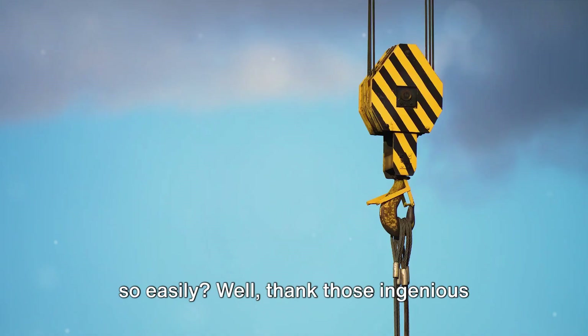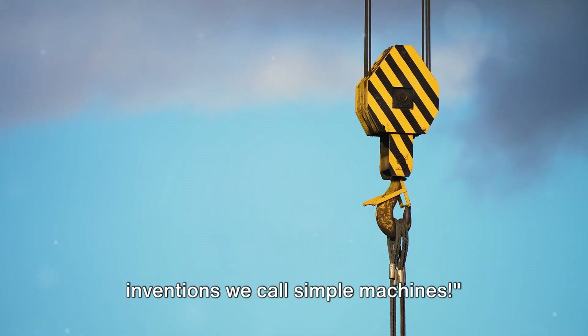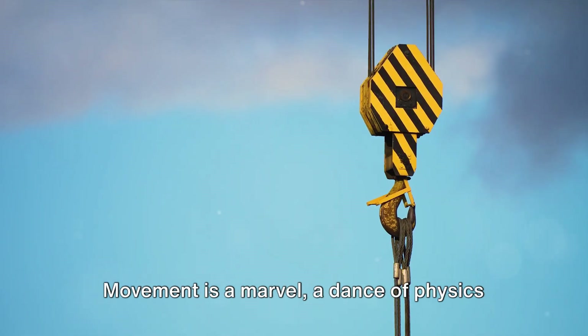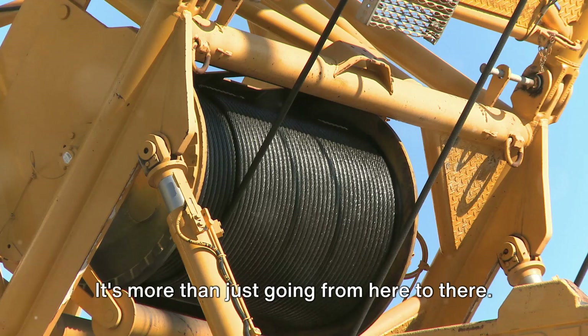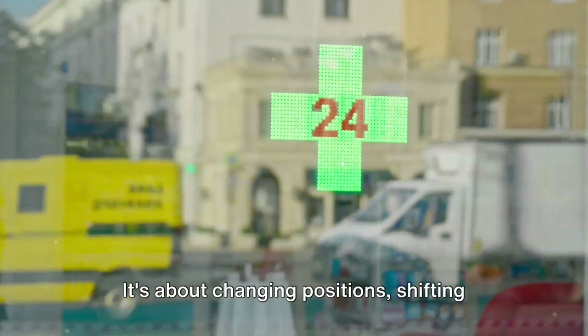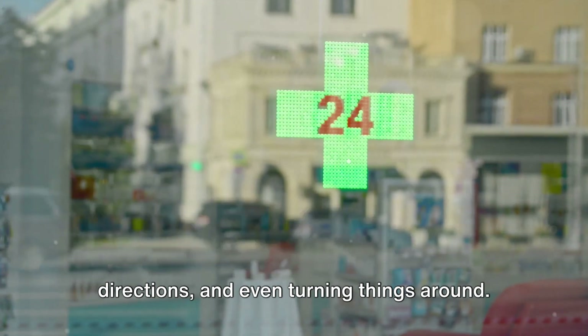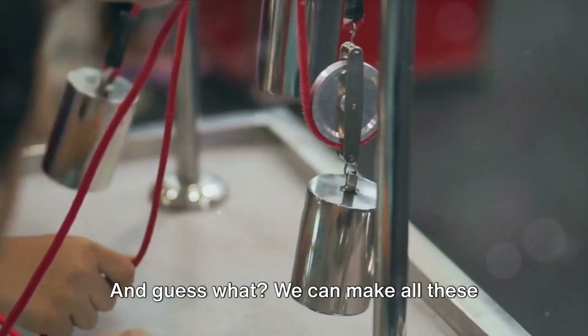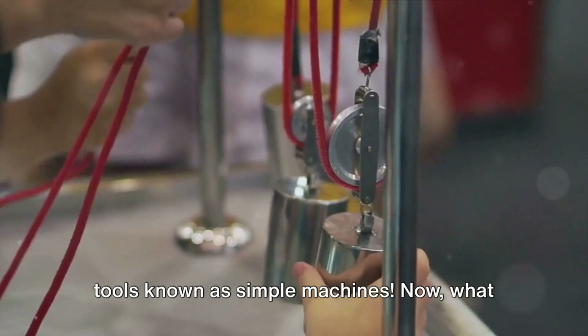Ever wondered how we move things around so easily? Well, thank those ingenious inventions we call simple machines. Movement is a marvel, a dance of physics that happens all around us. It's more than just going from here to there — it's about changing positions, shifting directions, and even turning things around. We can make all these movements easier, thanks to some smart tools known as simple machines.